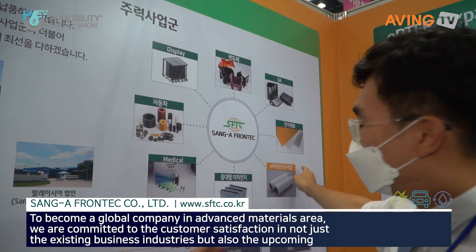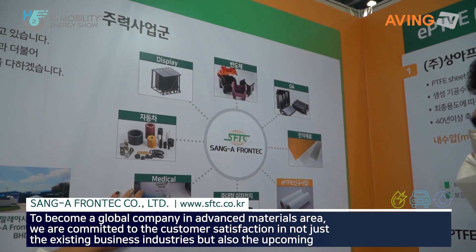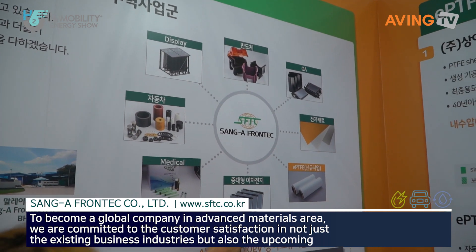These are their products — they cover printers, car parts, medical, and batteries.